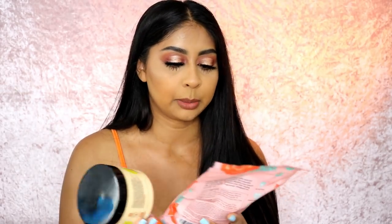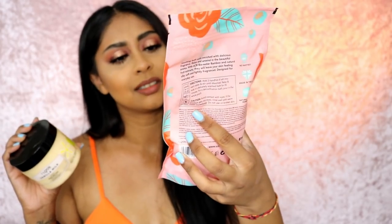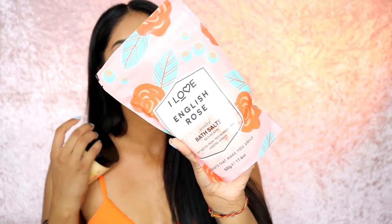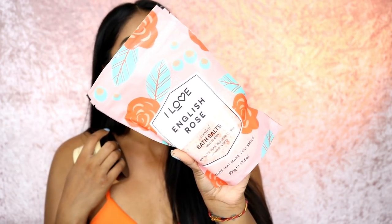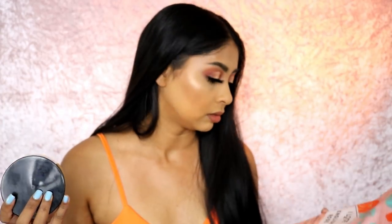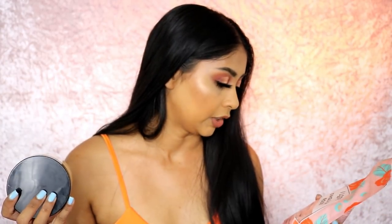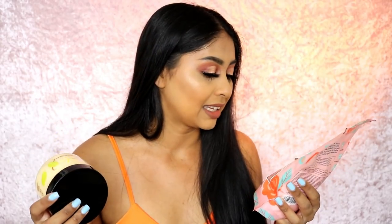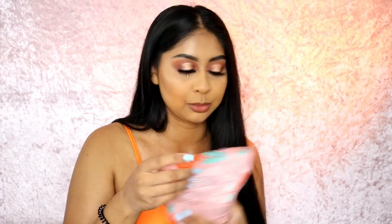Next we have products from the brand 'I Love' — their packaging is so cute! We have bath salts in a rose kind of scent. It says there's no nasties, made in the UK, and naturally derived ingredients. I don't have a bath but sometimes I mix bath salts or bath bombs with water and dump it on me in the shower. This one has pear, red berries, rose, jasmine, and amber — I have to smell it. It smells really, really nice!